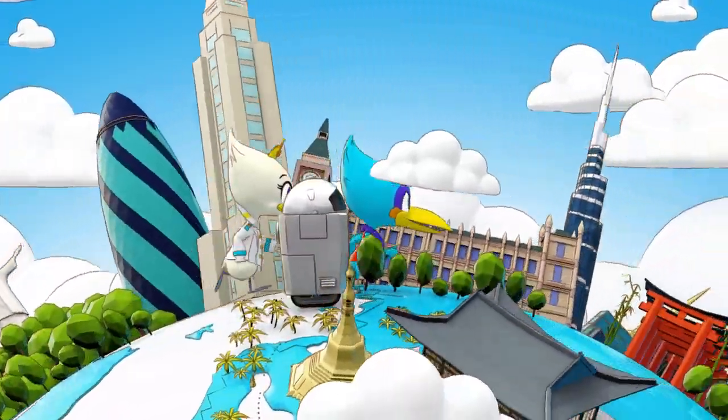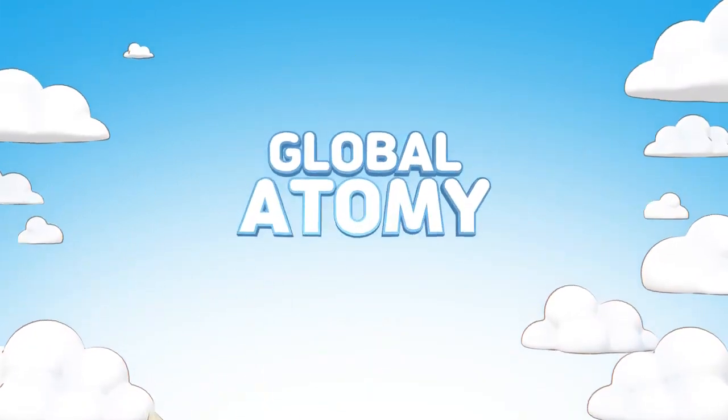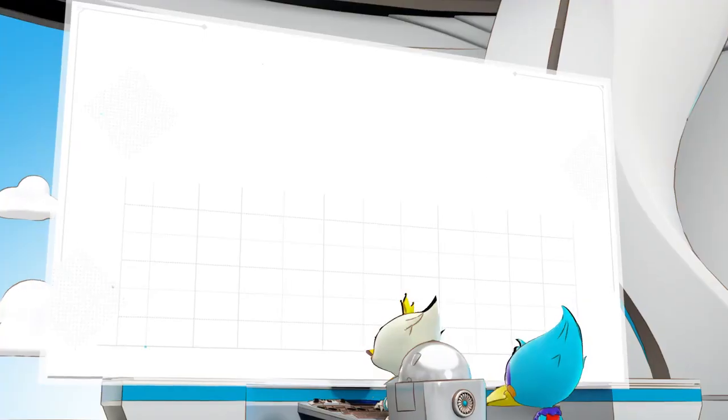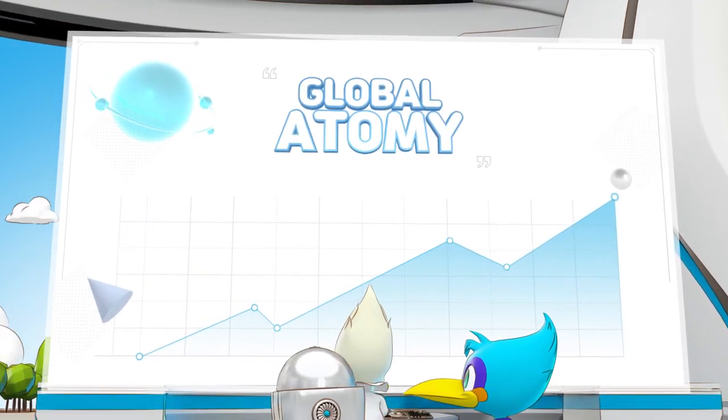Starting with the United States in 2010, Global Atomy continued expansion. As Atomy became more global, there were needs that global members wanted the most.